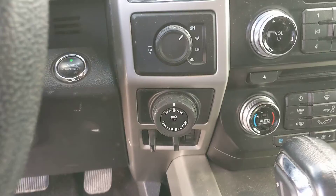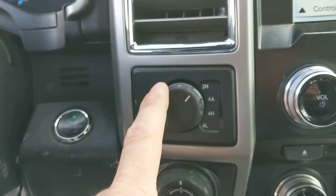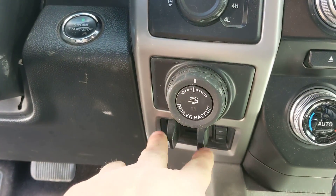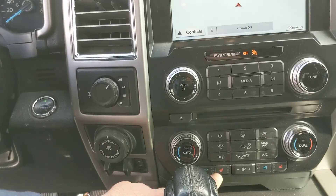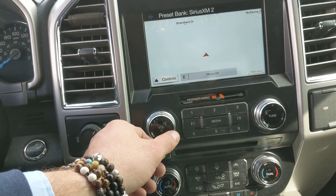It will also have the trailer backup assist right here to make it a little easier to back up with a trailer. Four-by-four on demand, so you can engage it at any time. You've also got the trailer backup here, lane departure assist, heated and cooled leather seats, and navigation. This thing's going to be fully loaded.